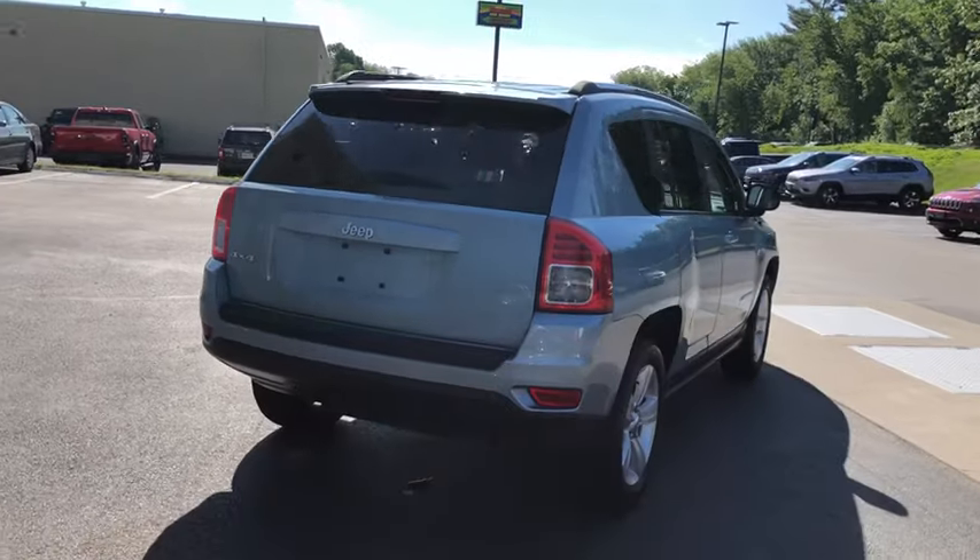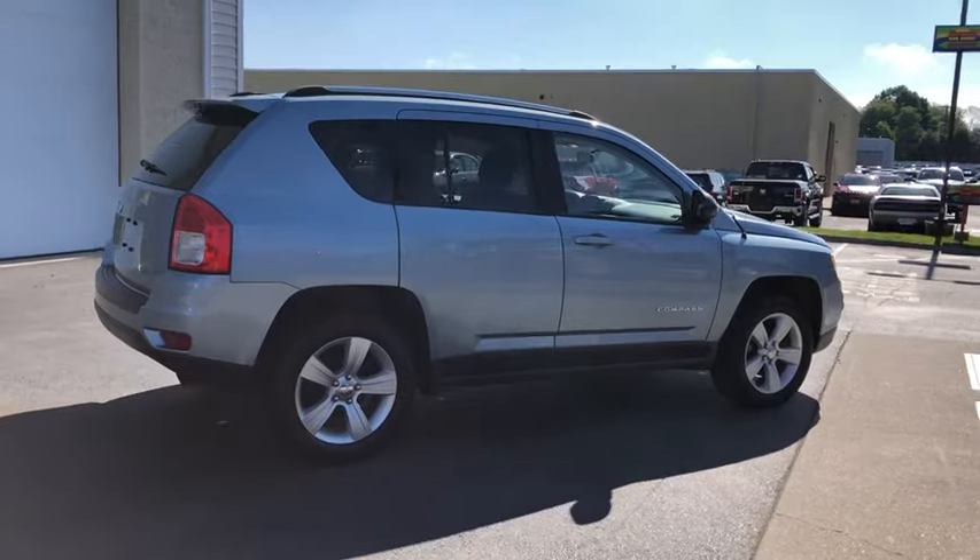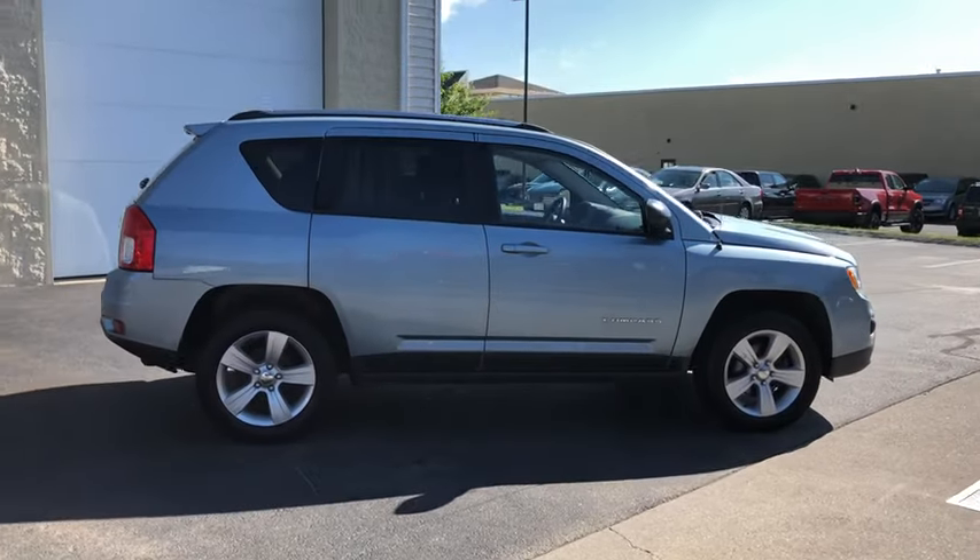This vehicle has less than 90,000 miles. Here are some of this vehicle's great options: traction control, Bluetooth, dual airbags, power steering.